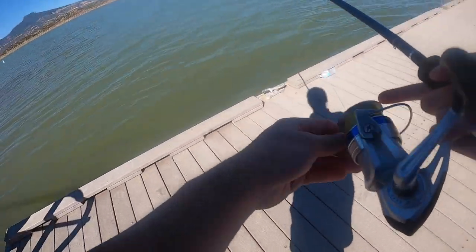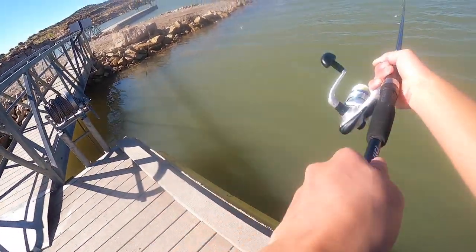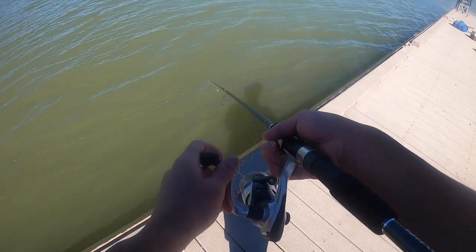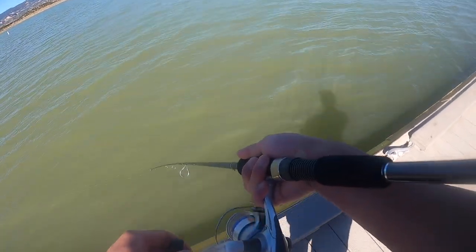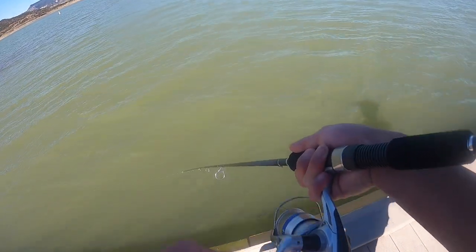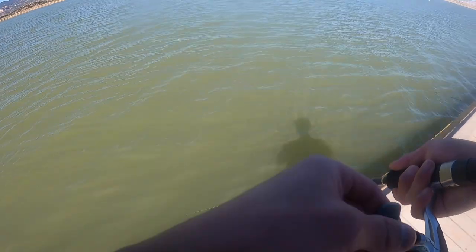I'm starting off the fishing adventure by casting a spinnerbait away from the dock so I don't freak out or scare any of the fish away. I am reeling in the spinnerbait towards the dock to see if I can get any reaction bites from the fish that are under the dock.